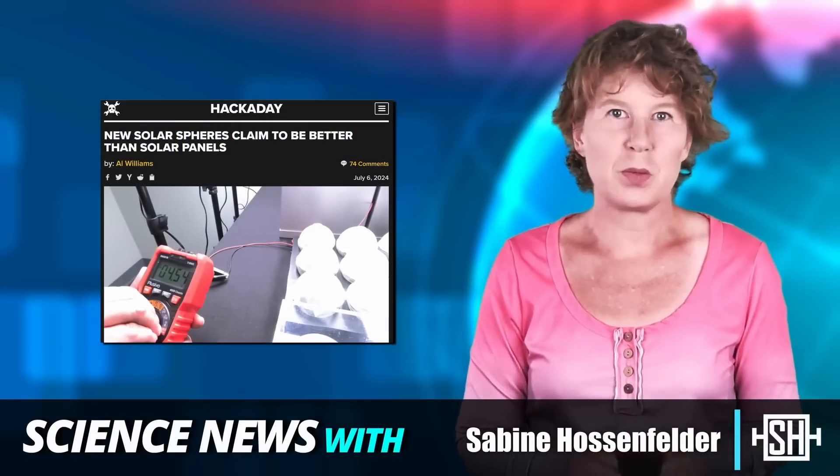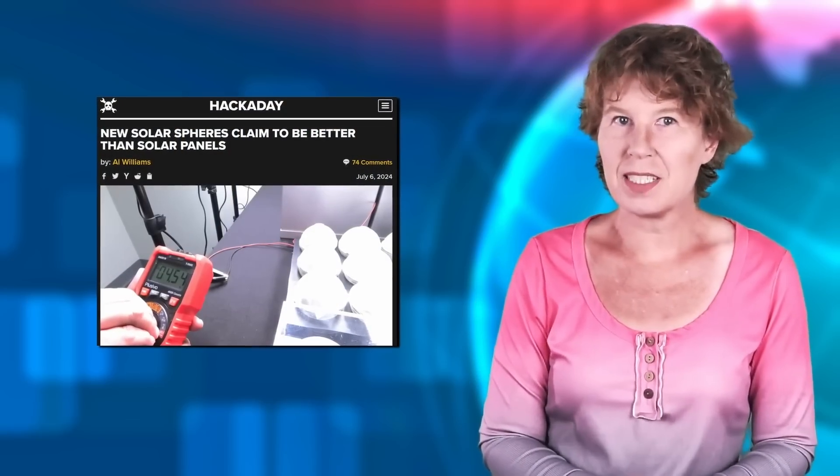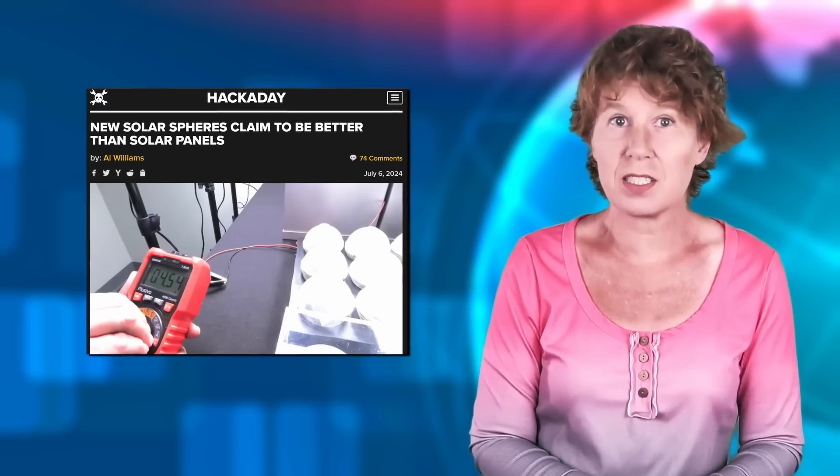Someone recently alerted me to a press release from a company that says they found a new method of converting sunlight into electricity that's much more efficient than the currently existing solar cells. I've had a look.